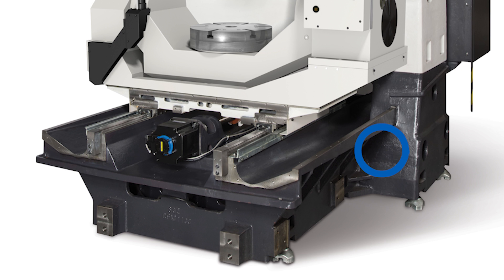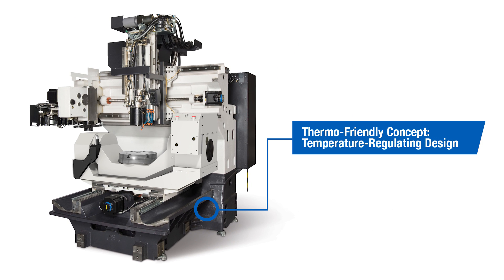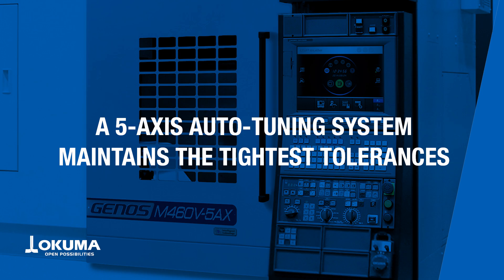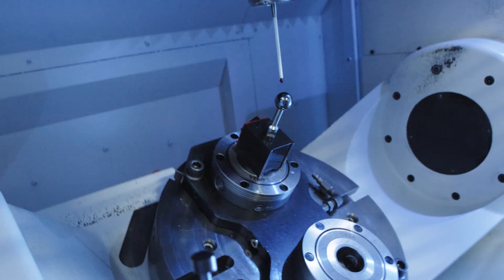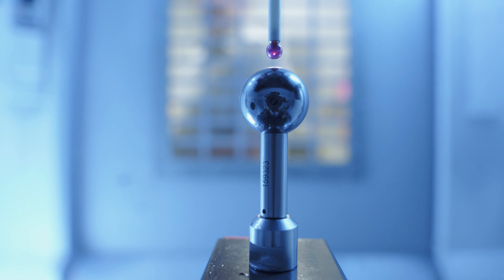Akuma's thermal friendly concept increases accuracy by compensating for ambient temperatures around the machine, as well as for the heat generated during machining. The 5-axis Auto Tuning System maintains precise machining and easily fine-tunes the machine by measuring geometric errors and making automatic adjustments as needed.